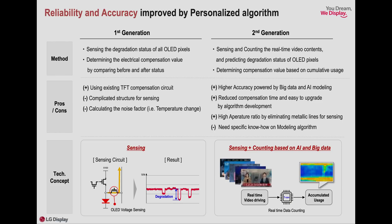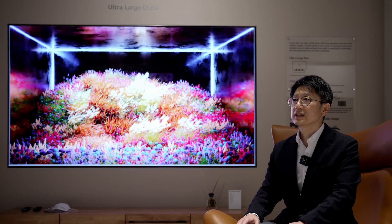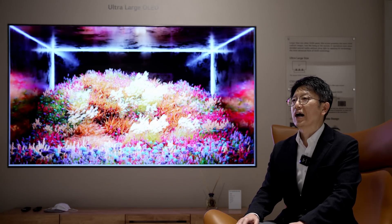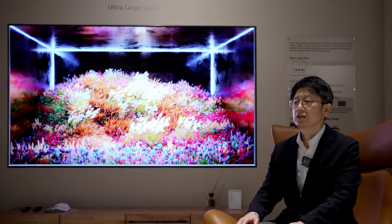The second core ingredient is personalized algorithms — an upgraded compensation technology. Based on AI big data, OLED EX can analyze consumers' viewing habits and calculate for OLED degradation, allowing for optimal energy to each pixel and achieving optimal efficiency. By understanding real-time image data, the degree of consumers' usage is recognized as OLED degradation information.